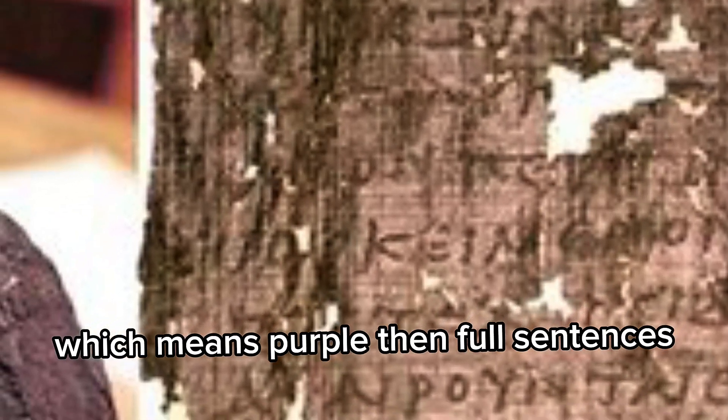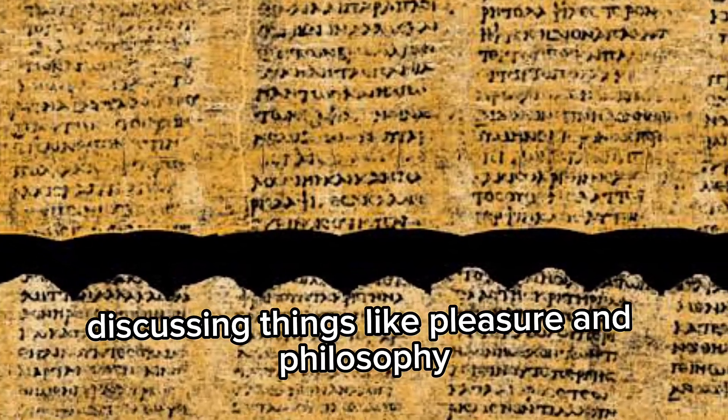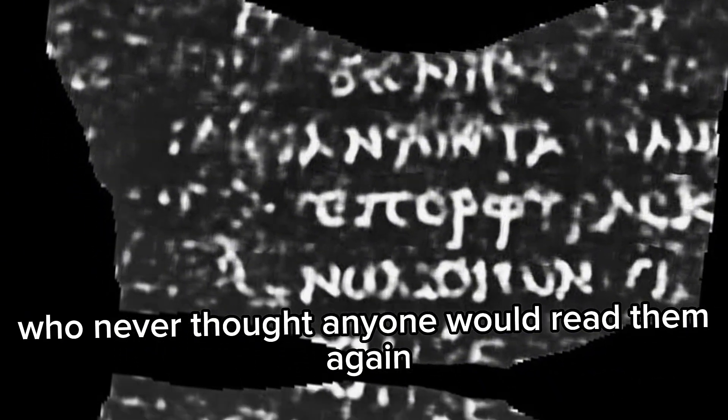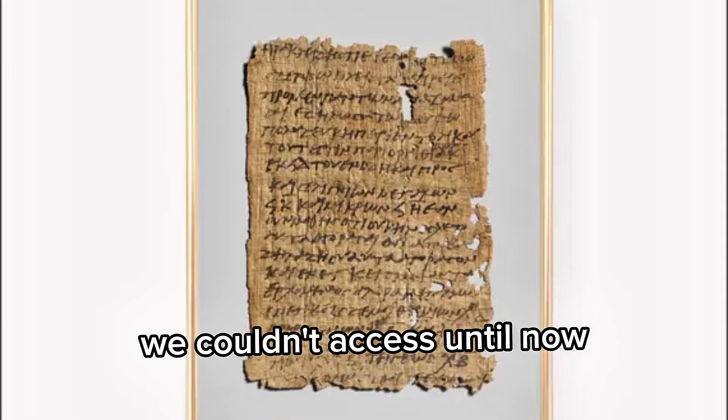Then full sentences. Now we can read columns from one scroll discussing things like pleasure and philosophy. Imagine that — words written 2,000 years ago by someone who never thought anyone would read them again, being recovered by a machine. And there are hundreds of scrolls left. It's a whole ancient library we couldn't access until now.